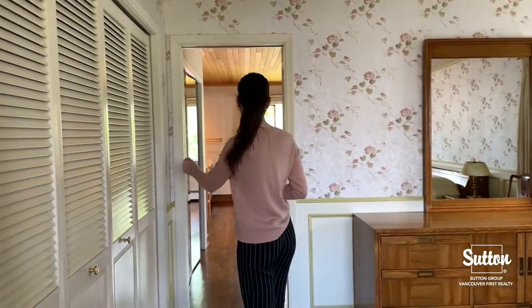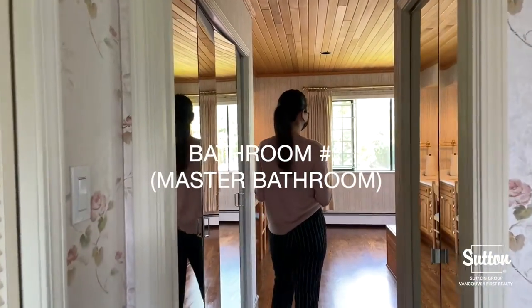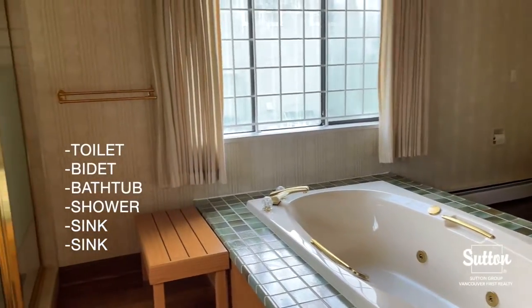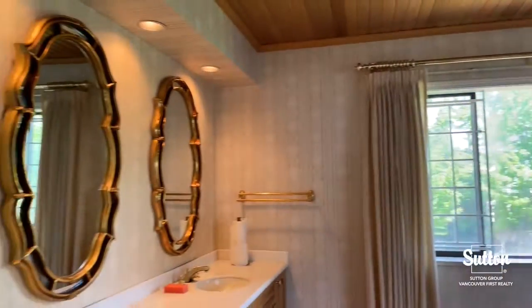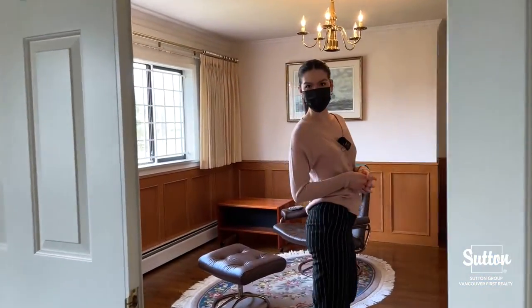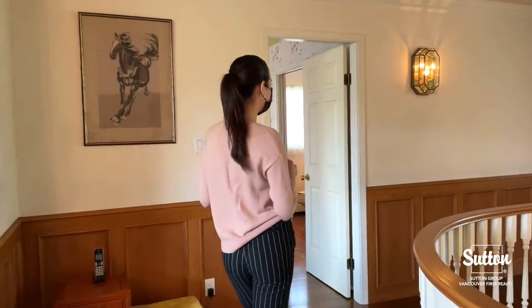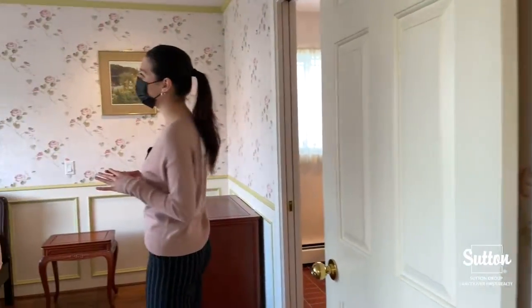We've got a lot of space for our closet. Coming into our master bathroom, we also have a six-piece ensuite. Across from the master bedroom we've also got two more bedrooms — they all have their own bathrooms, and again we've got a lot of space.